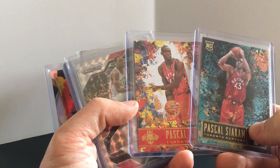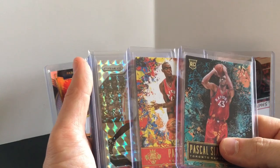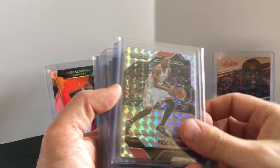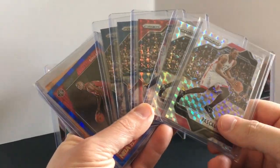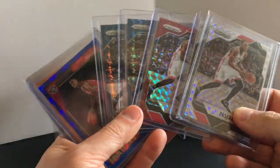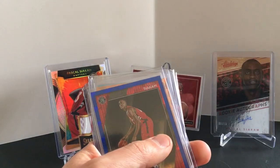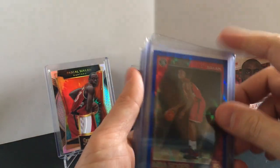I only have Court Kings versions one and two — version three is still out there. I had a chance at four but it was a little more than I wanted to pay. I have a whole lot of Mosaic and more will come up at the end of the video. I have the two base, a red version and the blue version. I do not have the black version, which is the one of one.